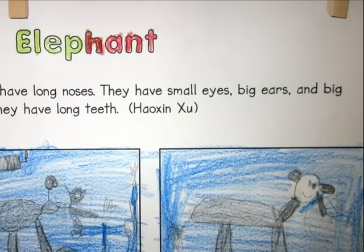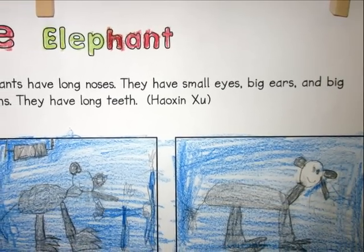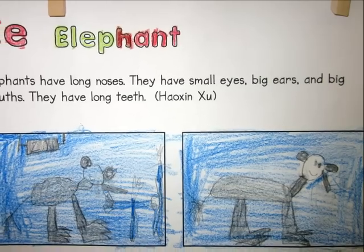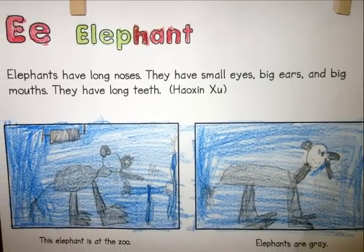Elephants have long noses. They have small eyes, big ears and big mouths. They have long teeth. This elephant is at the zoo. Elephants are grey.